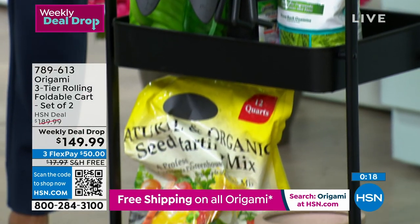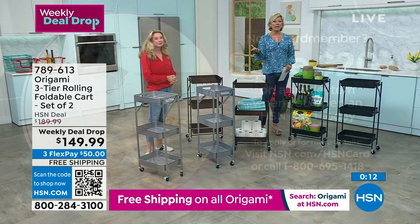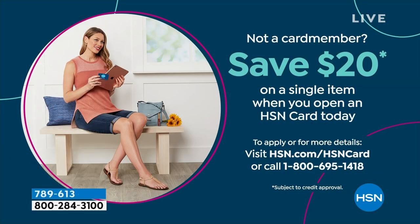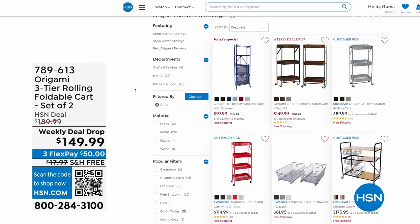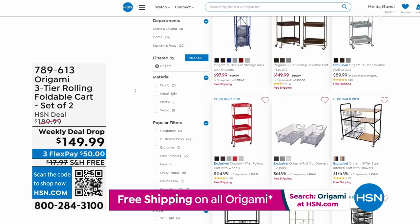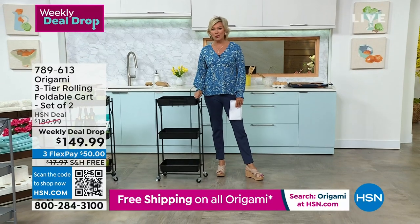Also, three or four FlexPay. With an HSN card you can add that fourth flex. If you don't have that card, you can apply right now and get $20 toward your first purchase. Check out all Origami on hsn.com — it's just such a great brand of quality products that really serve a purpose. They get us organized, get the clutter out of the way, up off the ground. We've got a lot of different variations of Origami, and this original three-tiered cart happens to be one of my new favorites.